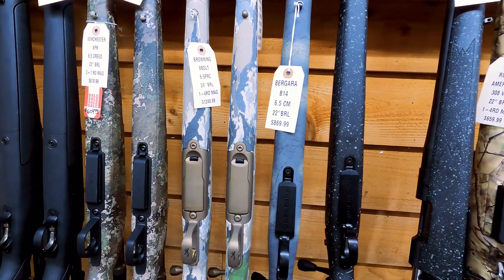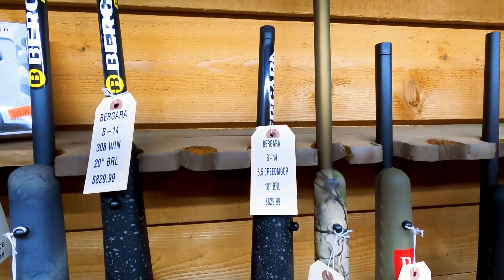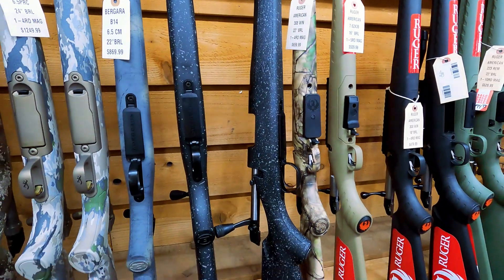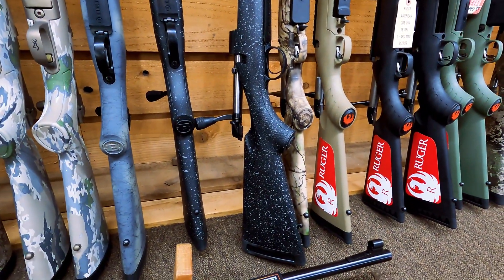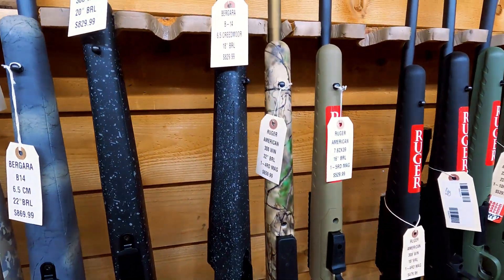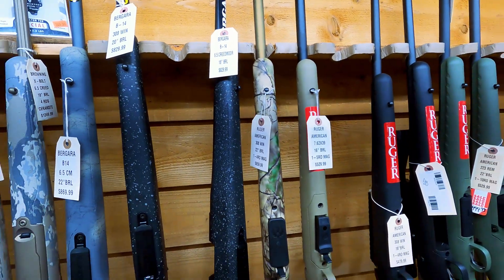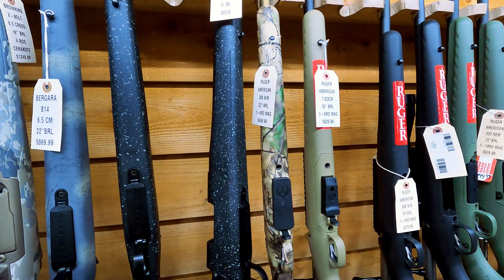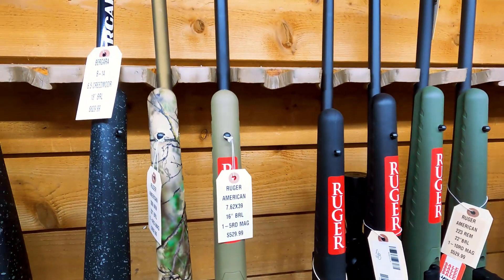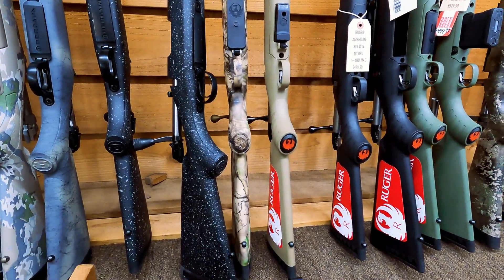We've got some Brownings and other guns, but I want to go to this Bergara B14 in 6.5 with an 18-inch barrel — a neat little compact gun, makes a really good pack gun. $829. Great gun, threaded barrel, Remington 700 action — really hard to beat that gun for the price. If you're going to go a little more budget, look at a Ruger American in 7.62x39, a really compact gun as well, 16-inch barrel, for $529.